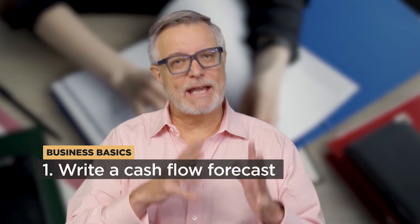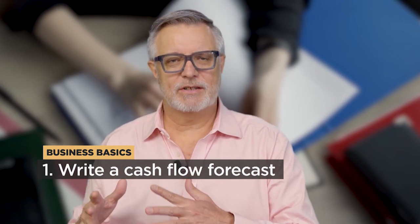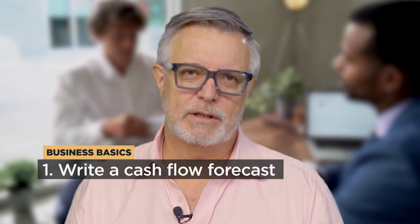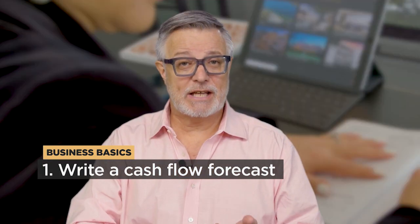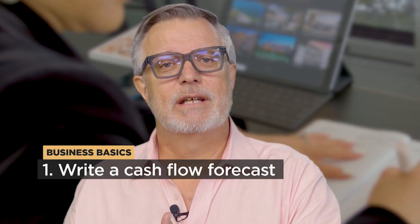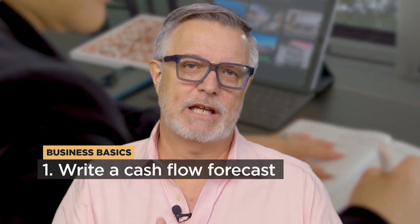Number one: write a cash flow forecast and regularly check your actuals against that forecast. A cash flow forecast is the most important tool in managing cash flow. It allows you to project how much cash is coming into your business and how much is going out at different times. It helps you to identify potential cash flow shortages.